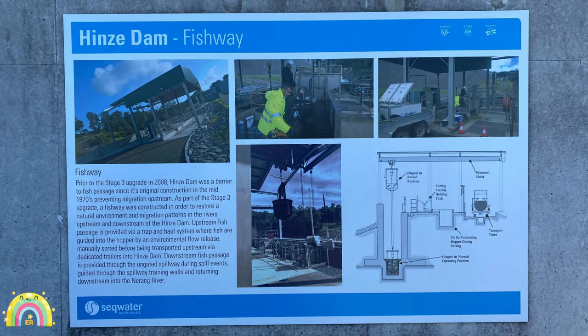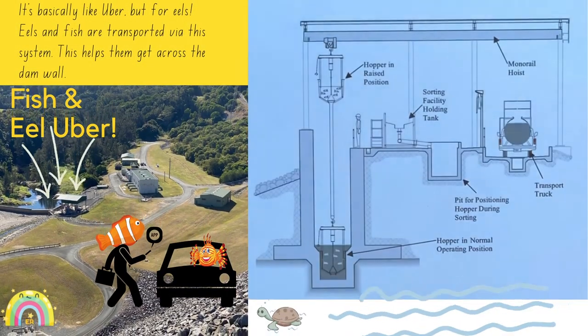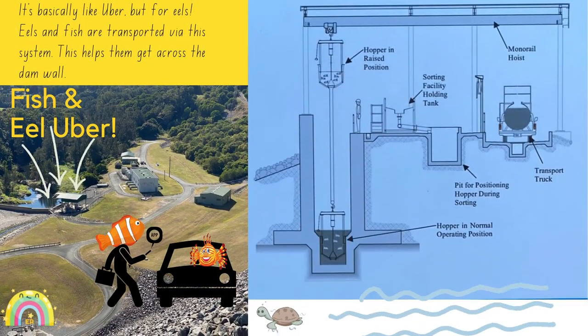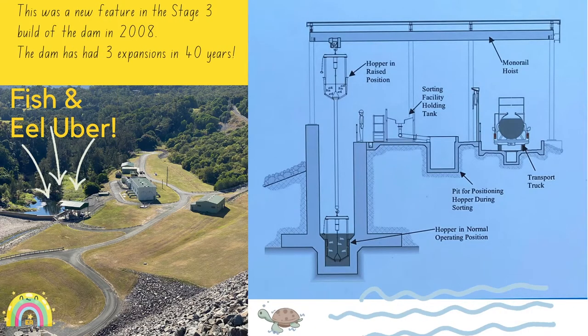And if you didn't really understand all of that, basically it's Uber for fish and eels. Eels and fish are transported by this system — it helps them get across the dam wall. This was a new feature in the Stage 3 build of the dam in 2008.